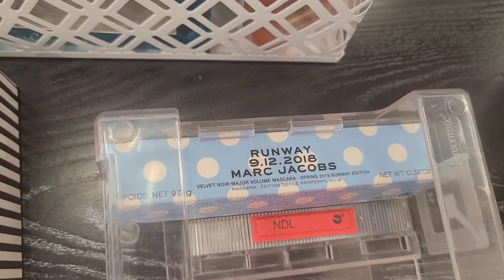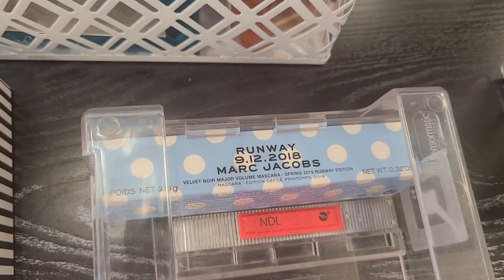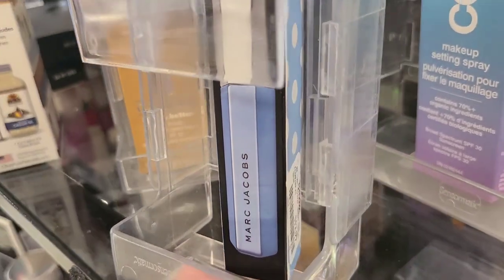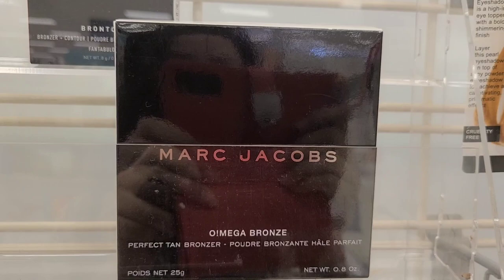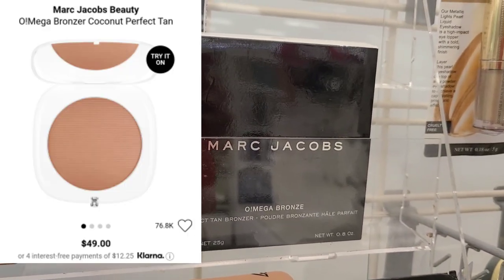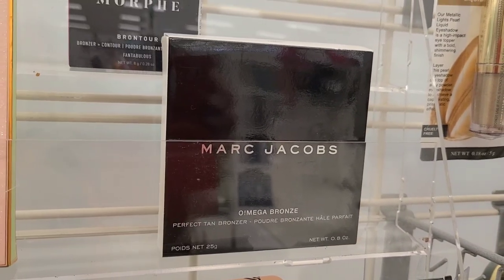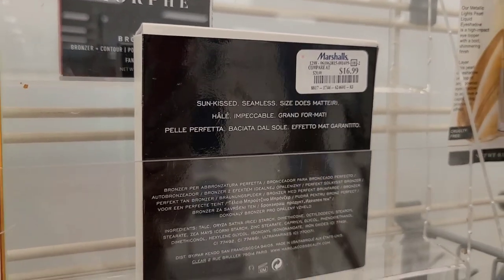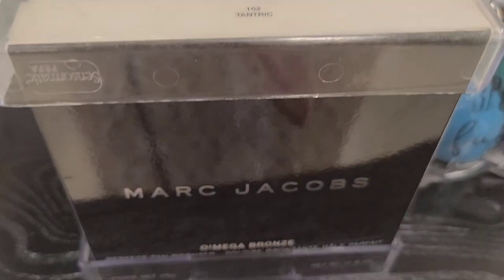I have also found this Runway Marc Jacobs Velvet Major Volume Mascara. This is the Spring 2019 Runway Edition. The packaging is so cute and this is going for $12.99. I have also found this Marc Jacobs Omega Bronze Perfect Tan Bronzer for $16.99 at Marshalls — originally this is very expensive and I was so surprised to see it. It was in only one shade, $10.02 Tantric.